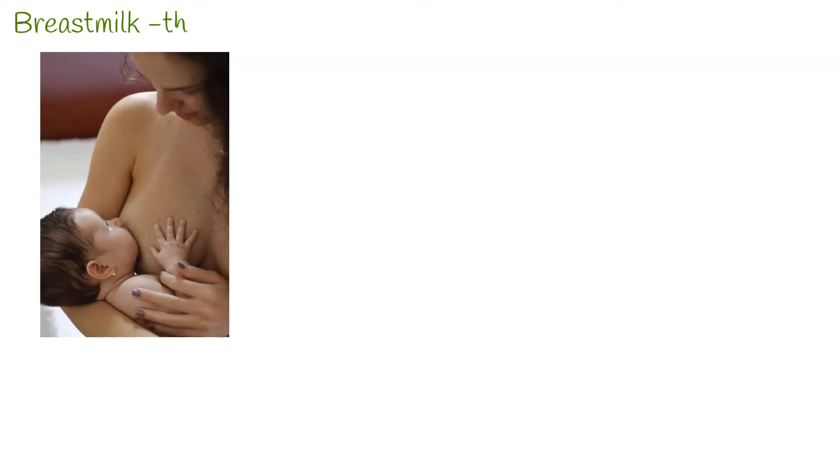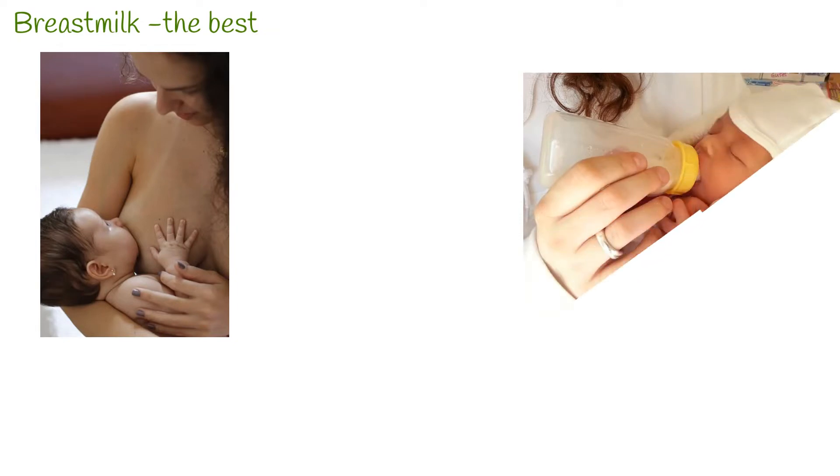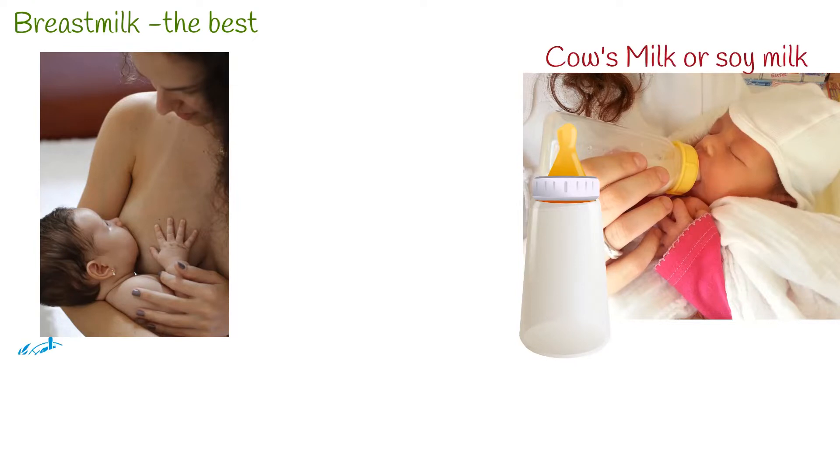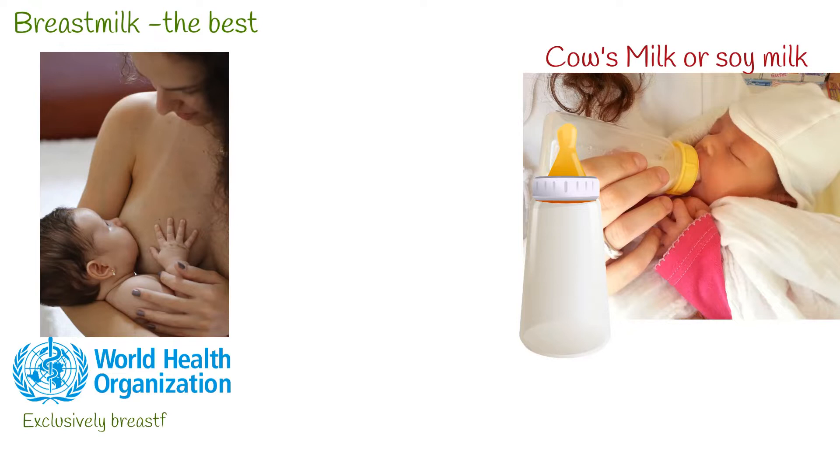Mother's own milk is considered to be the best source of infant nutrition. Infant formulas try to mimic breast milk as closely as possible, but breast milk is still the best food for infants. Moreover, the World Health Organization recommends that infants should be exclusively breastfed for the first six months of life.